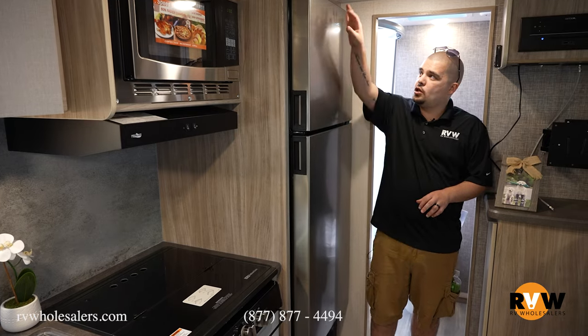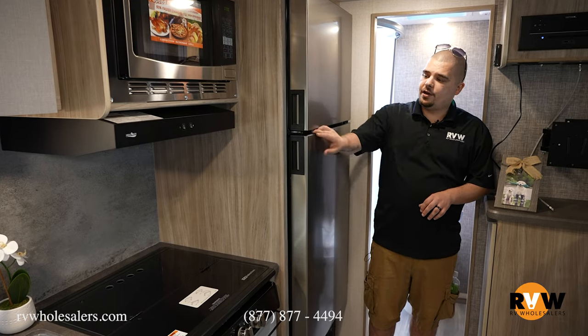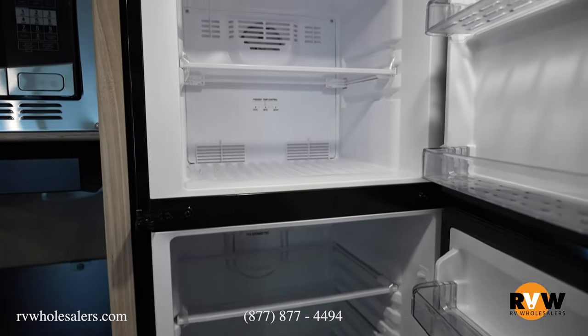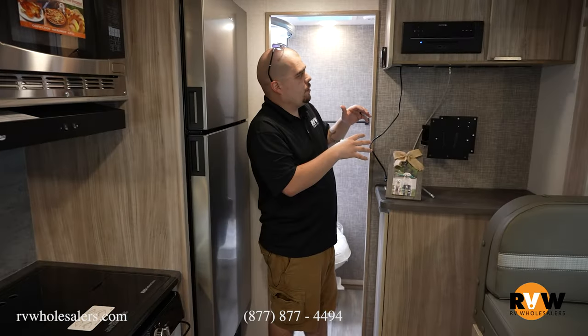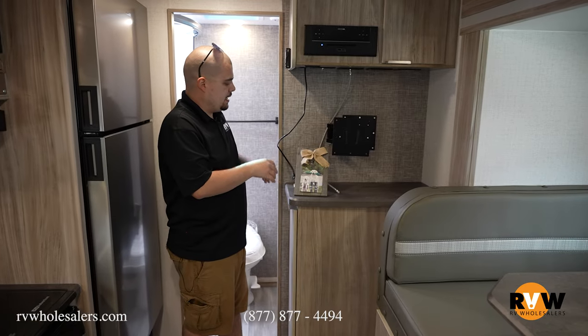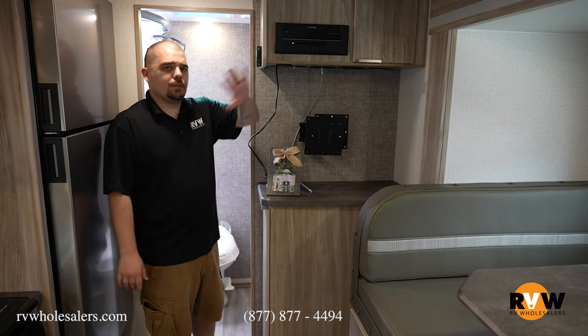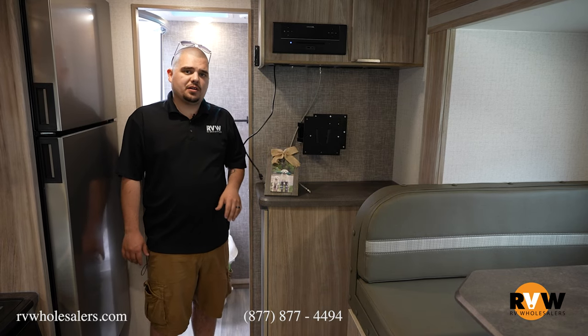As we get closer to the bathroom, we have your 12-volt refrigerator at 11 cubic feet, so plenty of space inside. We also have your TV setup with your thermostat for your AC and heat, phone chargers, TV stand, more cabinetry, your Bluetooth radio, and outside speakers as well.